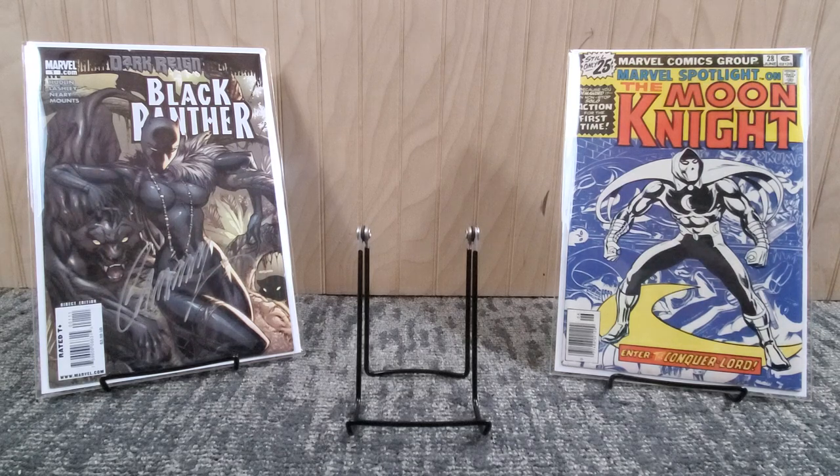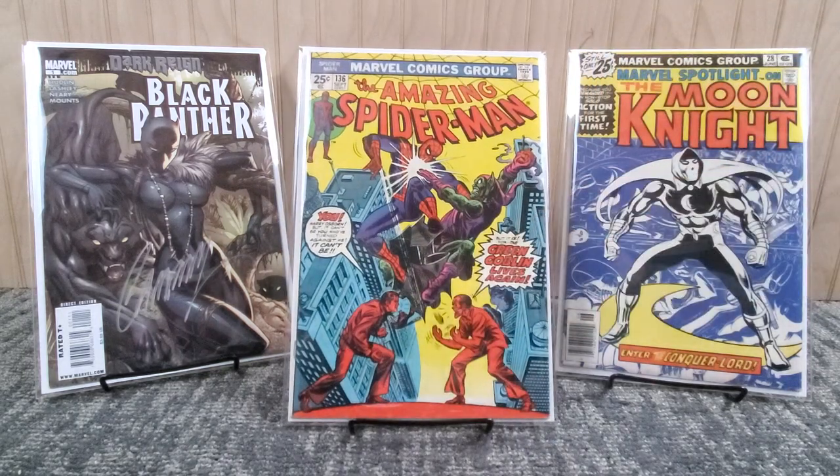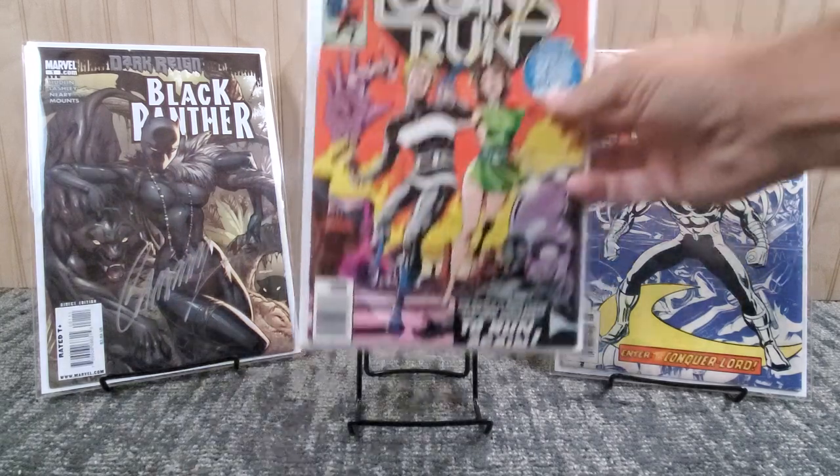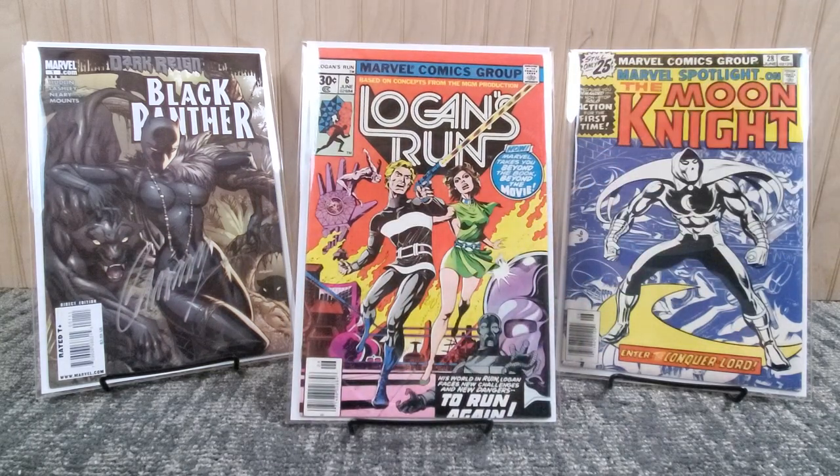Got a copy of ASM 136 from the grab bags - this is the first Harry Osborn as the new Green Goblin from 1974. A nice mid-grade book, probably fine range, John Romita Senior on the cover, Jerry Conway story. A dollar fifty - cannot go wrong for an early ASM out of those grab bags. Also showing off Logan's Run number six from 1977 - I think I got issue one through seven in the grab bag. Really good shape, very fine range - first solo Thanos story. Paul Gulacy on the cover and Mike Zeck on the interiors.